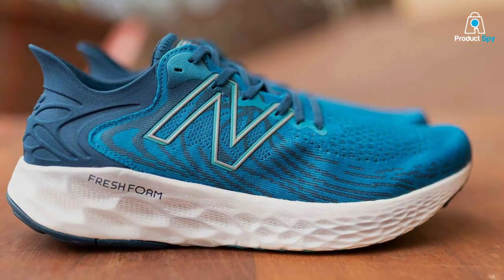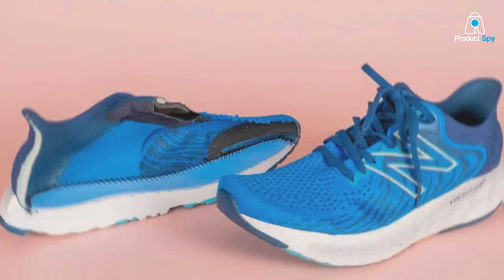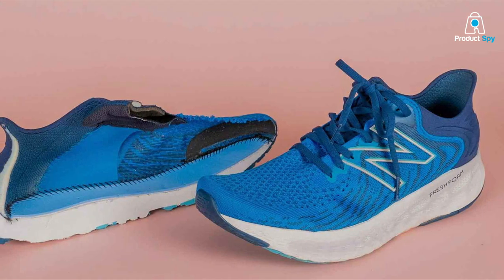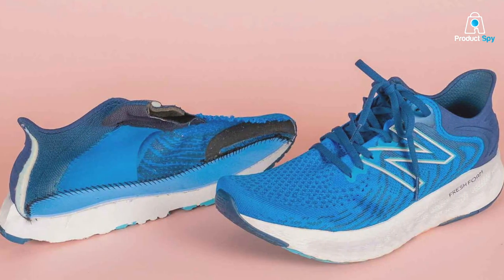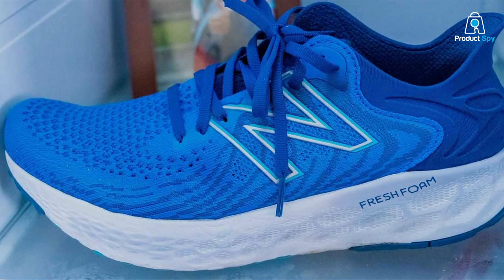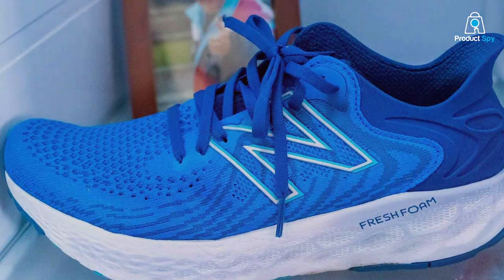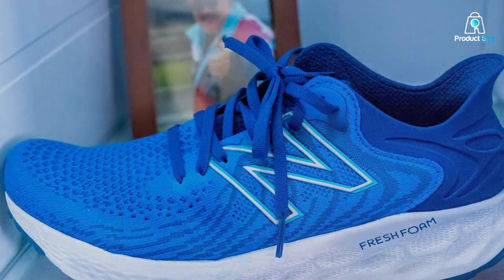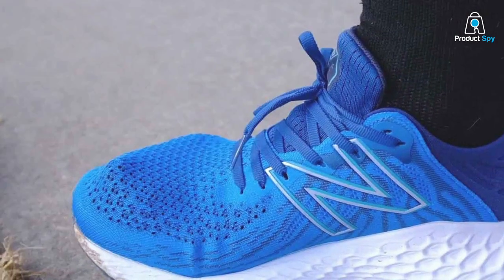In terms of usability, the Fresh Foam X1080 V12 offers a comfortable and supportive fit. The fresh foam cushioning provides a soft landing and a smooth transition during your runs. These shoes are suitable for both short sprints and long-distance training. Features like the Hi-Pomit Upper and Ultra Heel technology enhance the effectiveness of these shoes, providing a snug fit and excellent stability. Specifications include an 8mm heel-to-toe drop and a standard width.